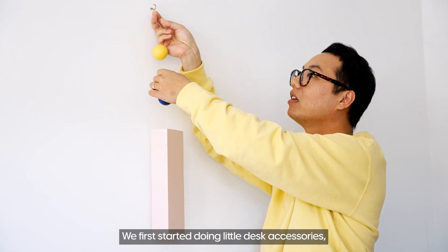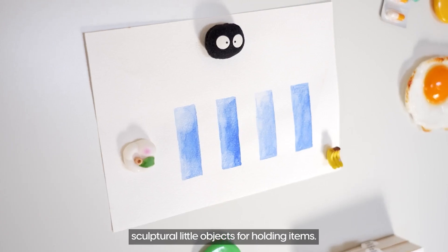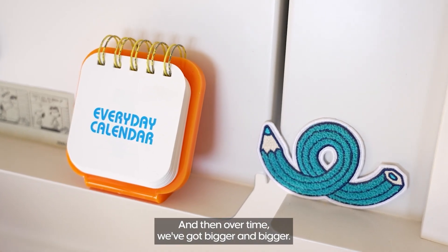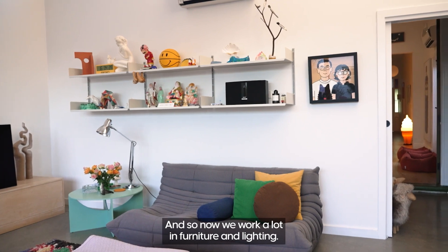We first started doing little desk accessories, sculptural little objects for holding items, and then over time we got bigger and bigger, so now we work a lot in furniture and lighting.